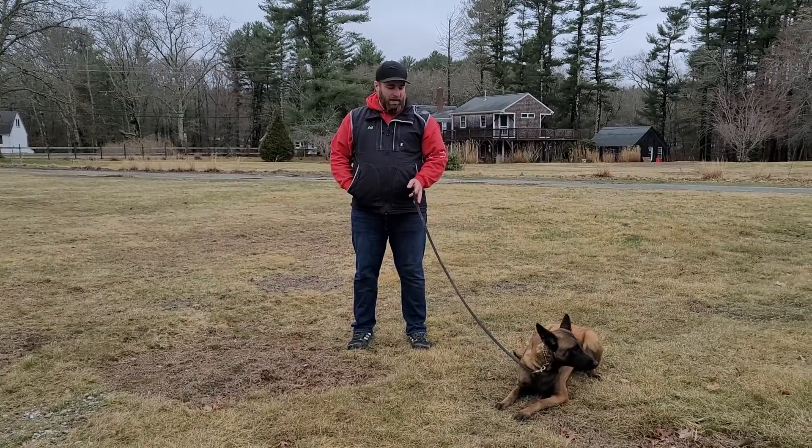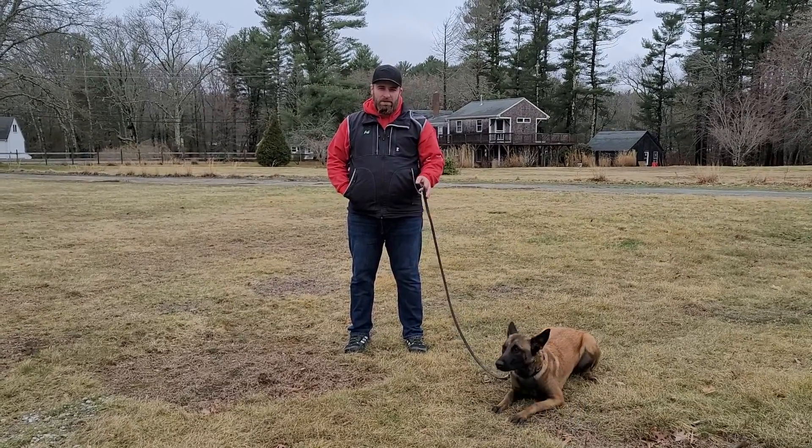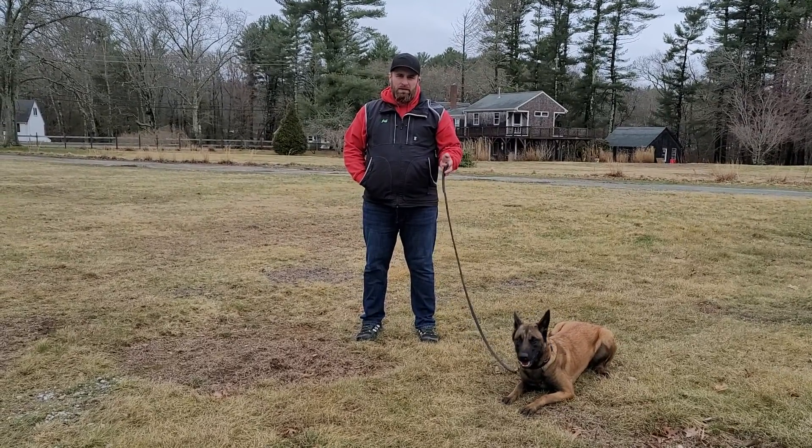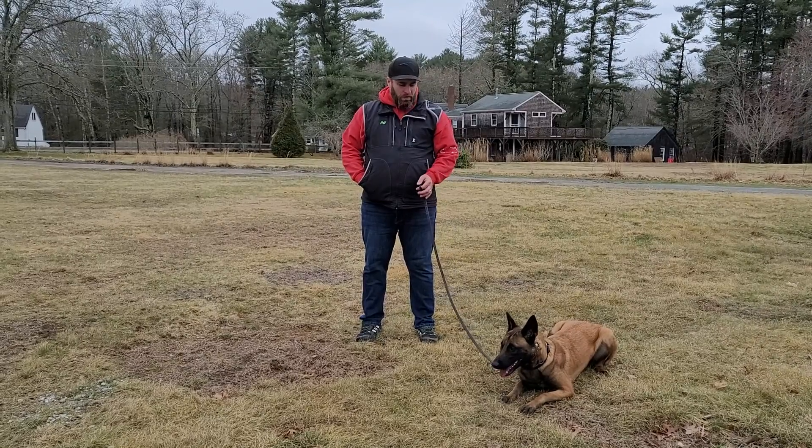What's going on guys? Jeff and Angie here at Riptide Canine working with Daisy this morning. Daisy is a nice Belgian Malinois that's here for some on-leash training. She's been here for about two and a half weeks, so we just wanted to take a quick video demonstrating what she's learned during her stay here.